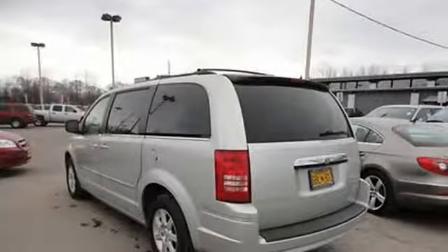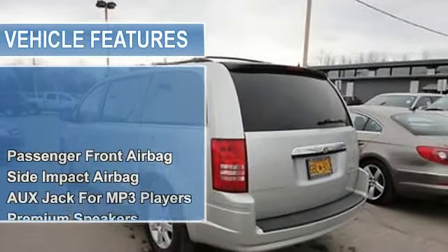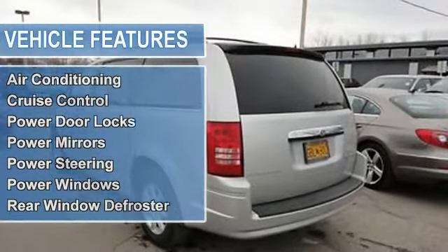AUX jack for MP3 players, premium speakers, single CD player, and air conditioning.